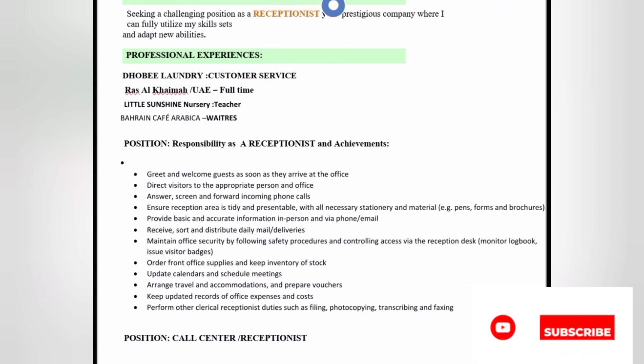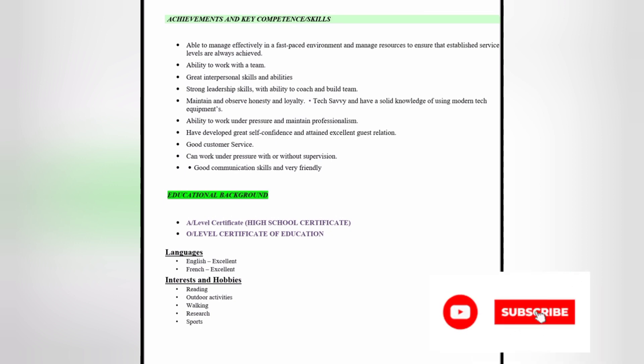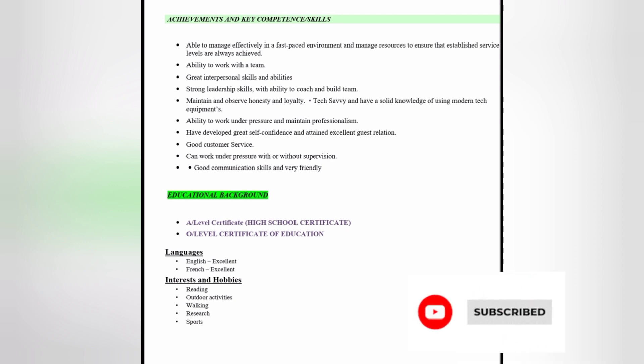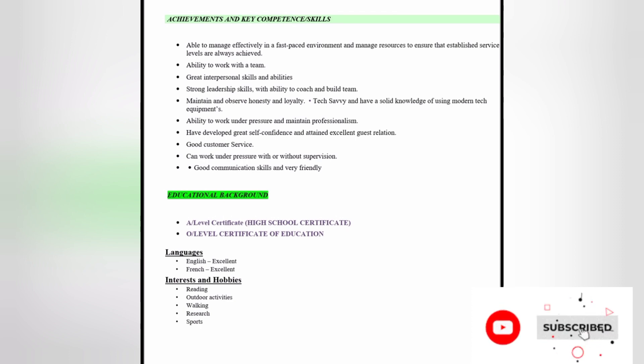Then you move to your key competencies and achievements — for example, you can work under pressure, you have good customer service skills. Write all these things to attract the employer's attention more. Then comes your educational level — it's the last thing and optional, listing certificates you've obtained. After that, the languages you can speak. For me, I speak English and French. Last is your interests and hobbies — for example, I like reading, outdoor activities, walking, research, and sports.